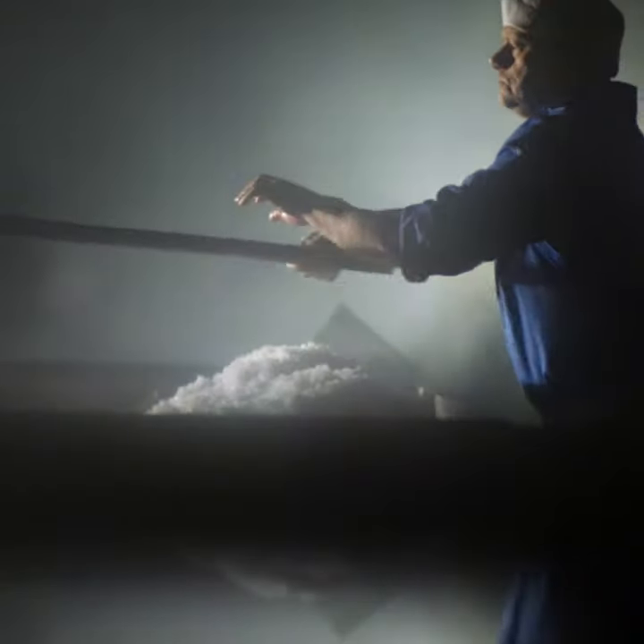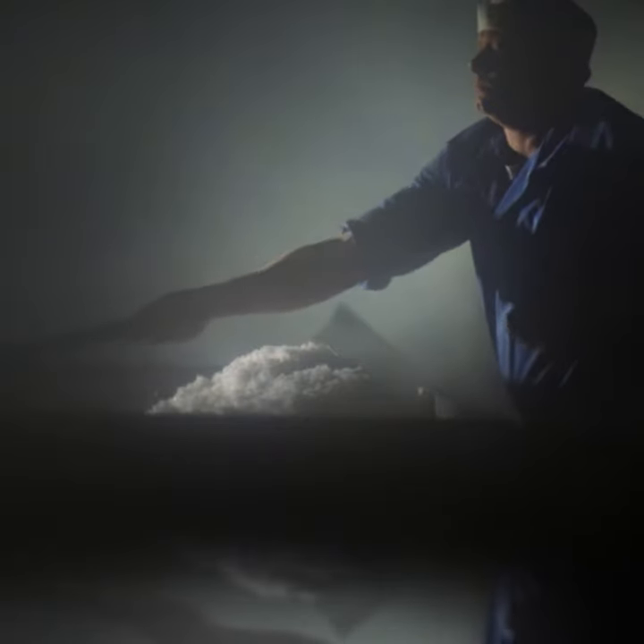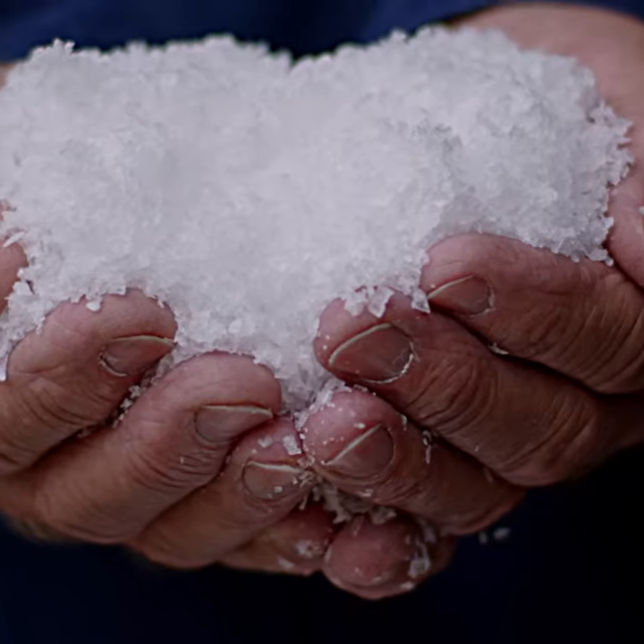Maldon Salt isn't a mined salt. It's made by evaporating seawater in large heated salt pans. This produces natural pyramid-shaped crystals of pure salt. The best thing is that they don't add nasty anti-caking chemicals.